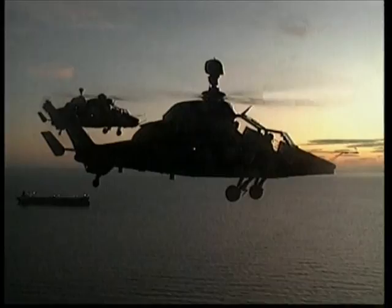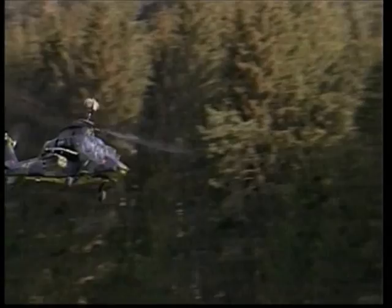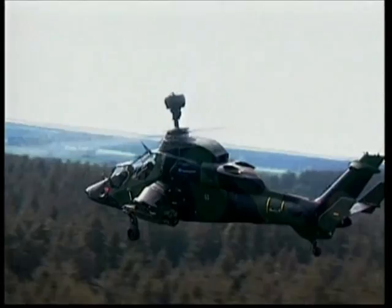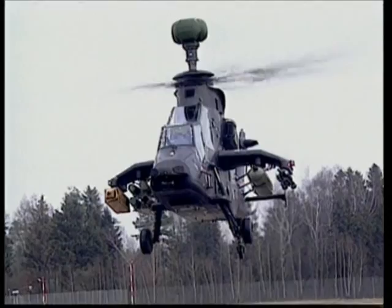The Tiger is produced in three variants to satisfy the requirements of the two armed forces. The French HAC and German UHT are multi-role helicopters configured to provide air-to-air, air-to-ground and anti-tank fire support. Similar to the Longbow, these variants feature a mast-mounted sight with infrared sensors and a laser rangefinder, as well as a nose-mounted FLIR imager.